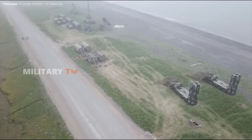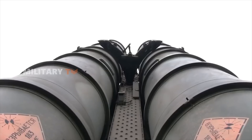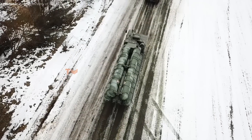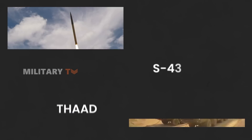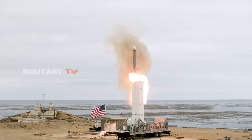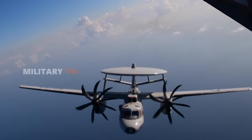Now let's shift gears and take a look at the S-400, a much more versatile and comprehensive system. Developed by Russia's state-owned company Almaz-Antey, the S-400 is a multi-role air defense system that takes the fight to a different level. Unlike THAAD, the S-400 is capable of engaging a wide range of aerial threats, including fighter jets, cruise missiles, ballistic missiles, UAVs, and even support aircraft like AWACS.